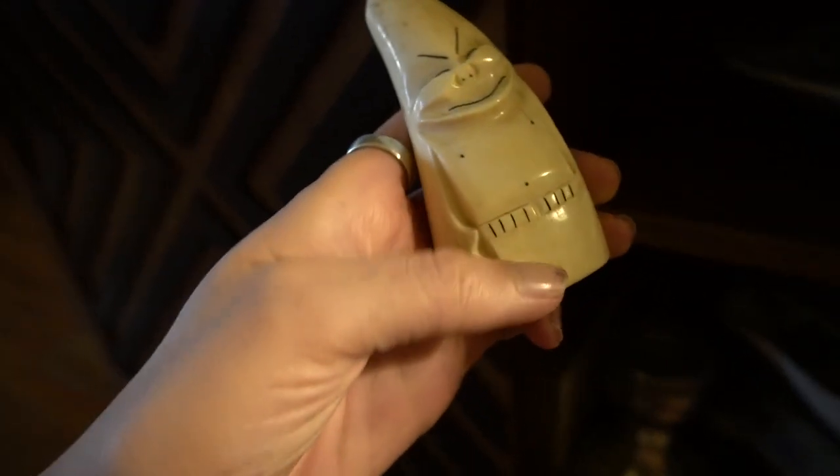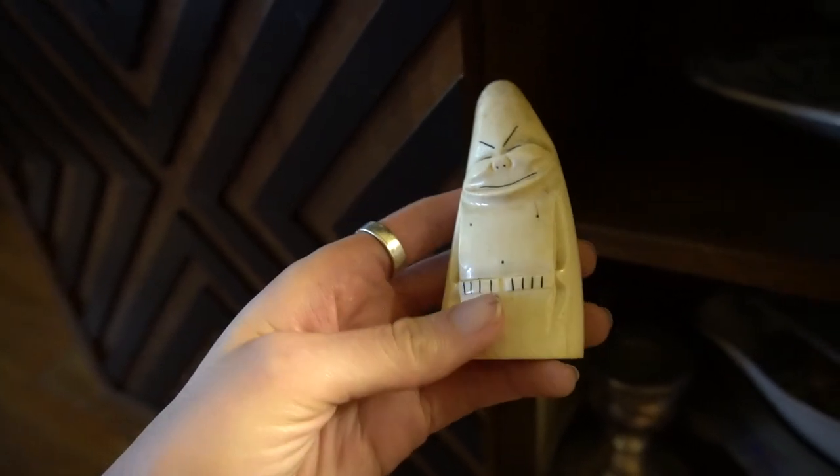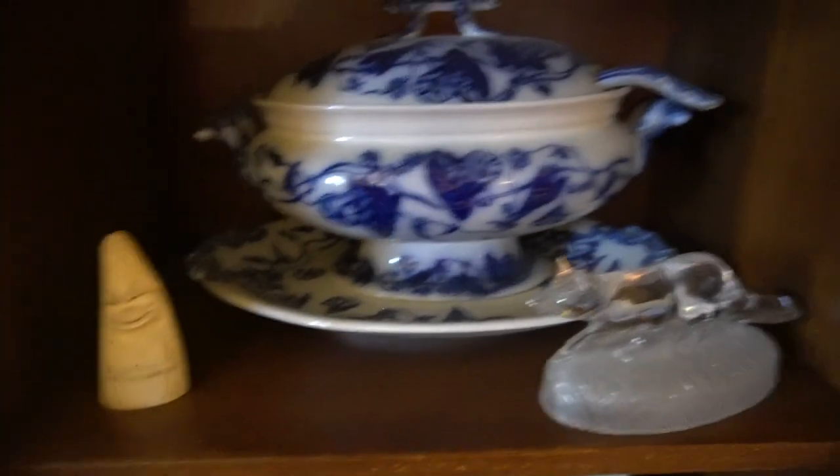I believe he's a walrus tusk piece — I know he's an Eskimo piece from the 1920s. I think Billiken was the name of him. Andrew did the research on that, but I just thought he was kind of cute, so I put him there.